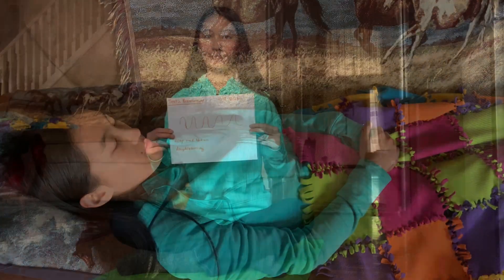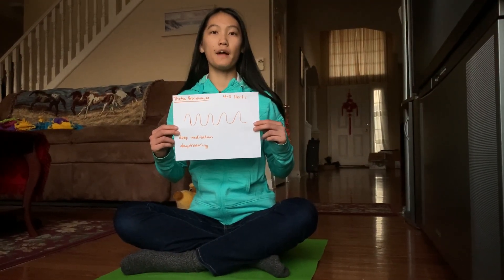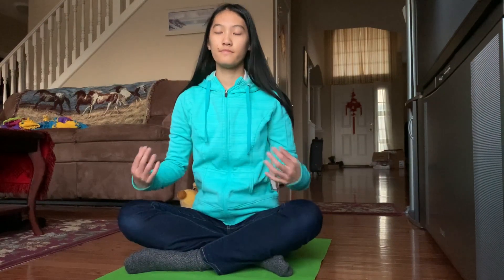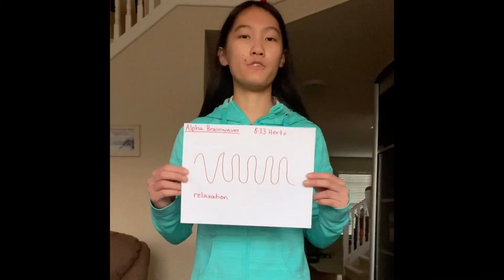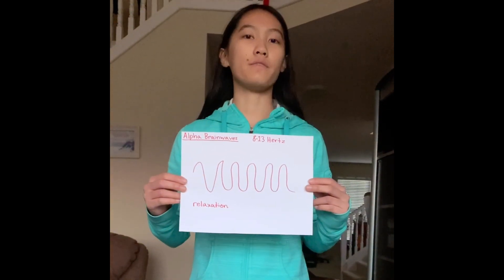Delta brainwaves are the slowest and are usually present when someone is sleeping or dreaming. Theta brainwaves are usually present when someone is not fully conscious, such as when they're doing deep meditation. Alpha brainwaves are usually present when someone is relaxed, such as when they're doing a calming activity like yoga.